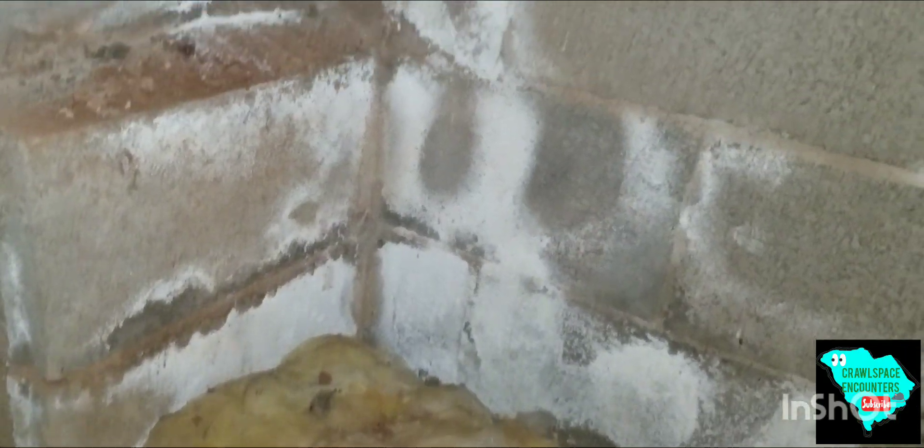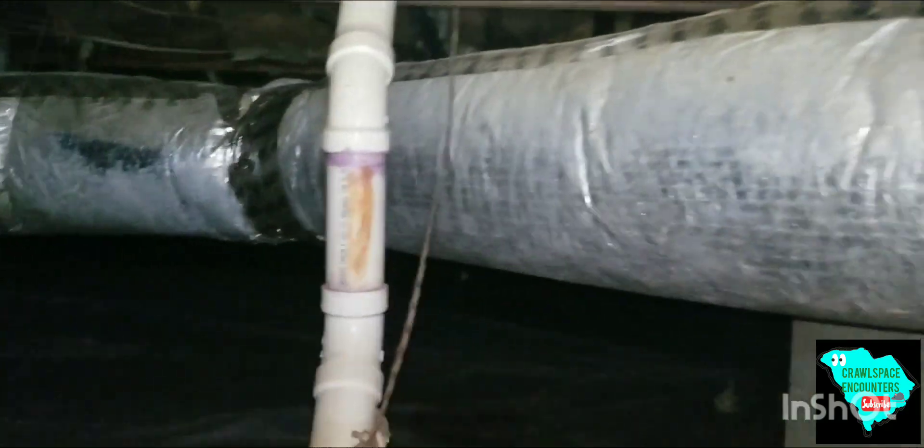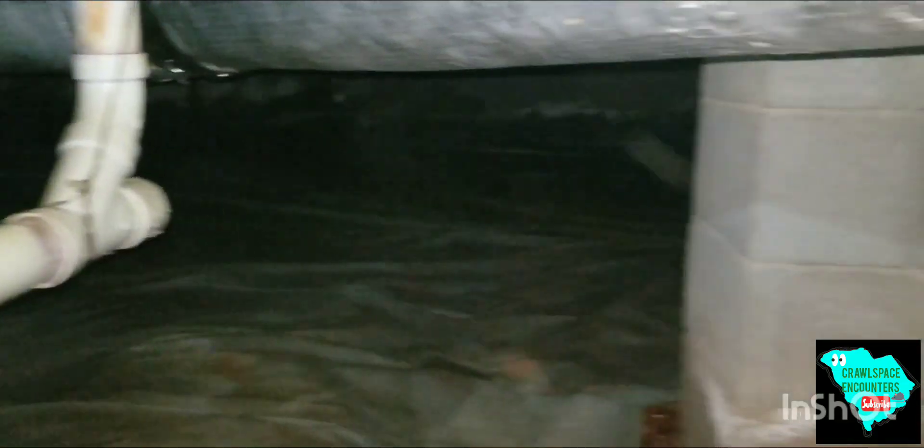Yeah, that's called mineral deposit — wow, creating a lot of humidity. That's a nice crawlspace. You can tell that these HVAC lines drip water. There's a vapor barrier here — it doesn't look too old.